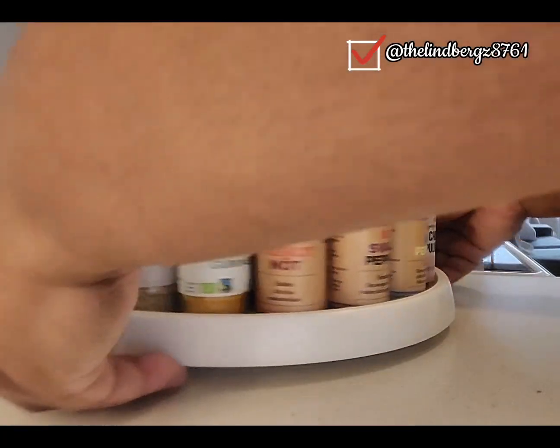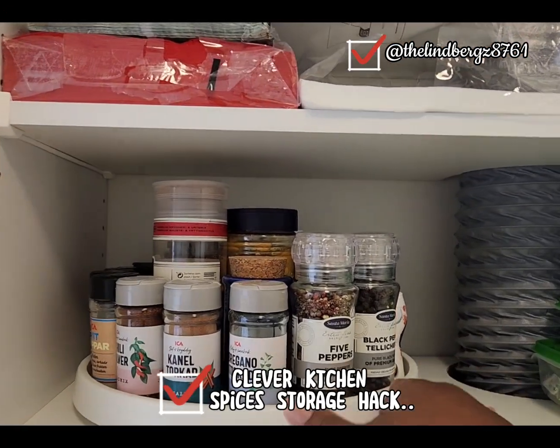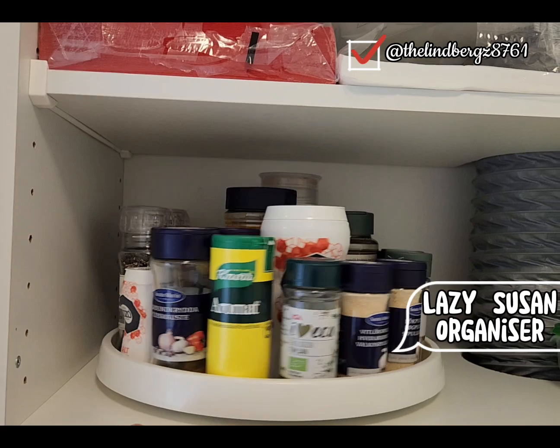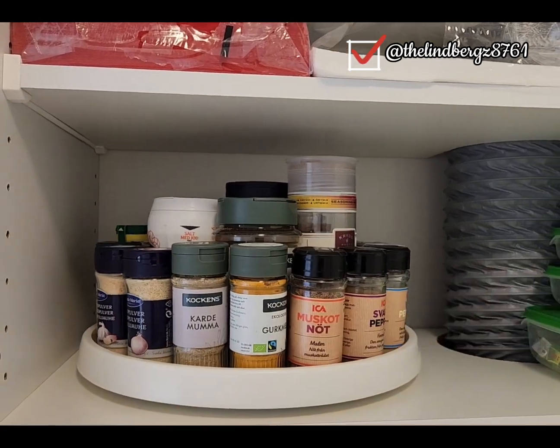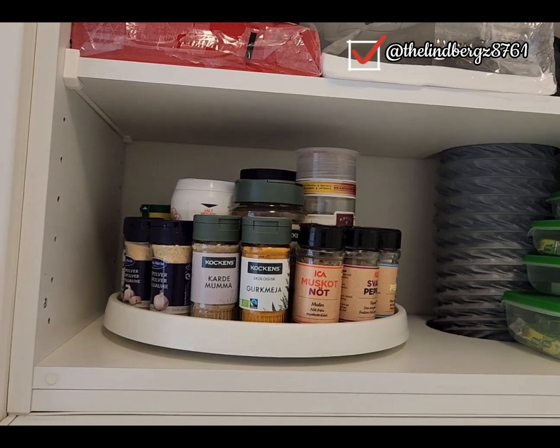I'm gonna put it up in my cupboard right now and show you guys. This is today's hack on how to store your spices with a lazy susan. If you're finding value in this video, don't forget to give it a thumbs up.